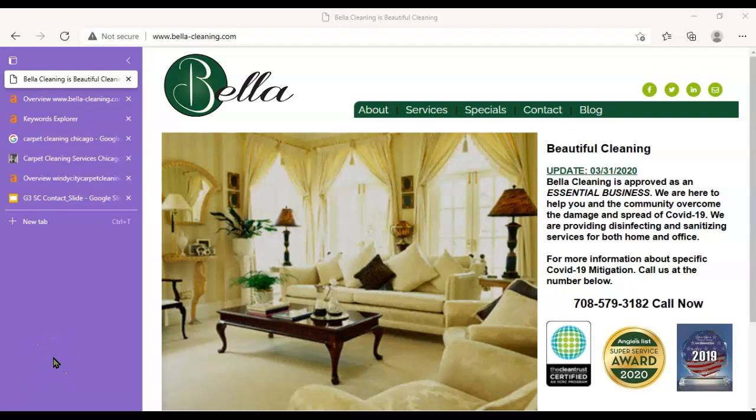Hi, Gary Oceana here with G3 Agency. This is your free website audit for Bella. The idea behind this video is I'd like to show you how you can get in front of people searching for your services on Google. This is totally free — this is my gift to you, and you can do with this information whatever you would like.